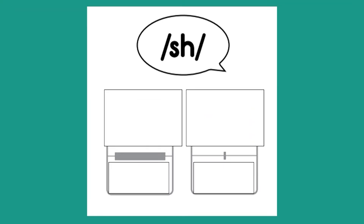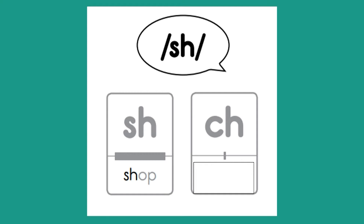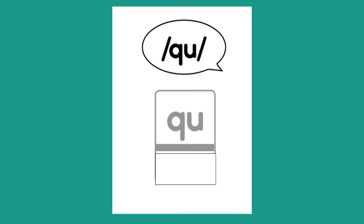Sound is SH. Letters are S-H. Word is shop. Letters are C-H. Word is chef. Sound is QU. Letters are Q-U. Word is quit.